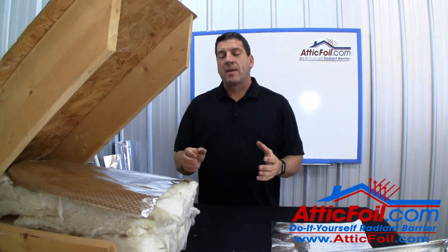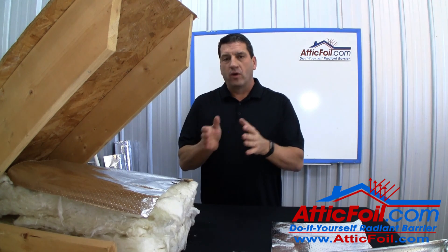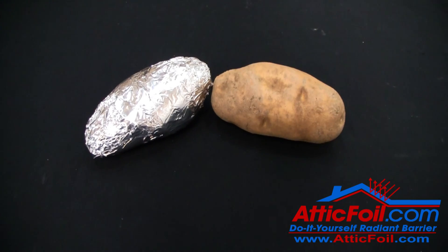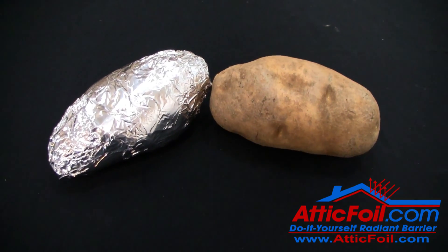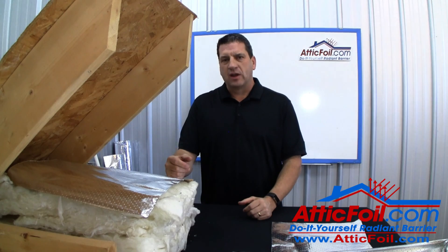Let me give you an example of emissivity. If you take two hot potatoes and wrap one with foil and one without, the potato wrapped in foil will stay hot longer because the foil does not allow it to emit as much radiant heat.